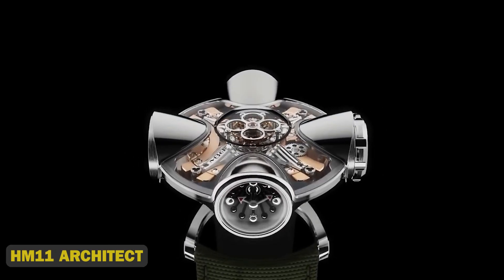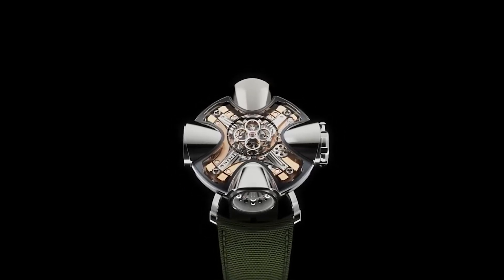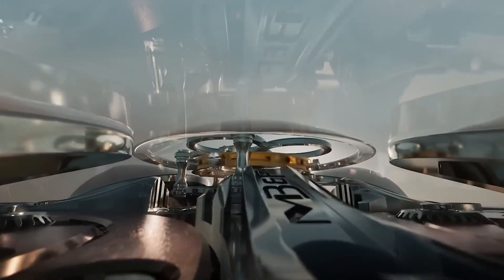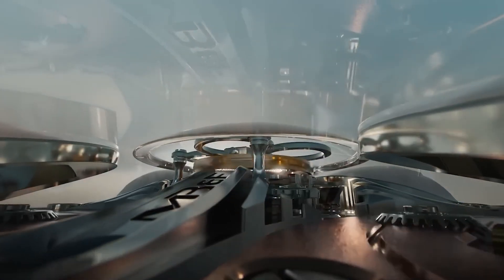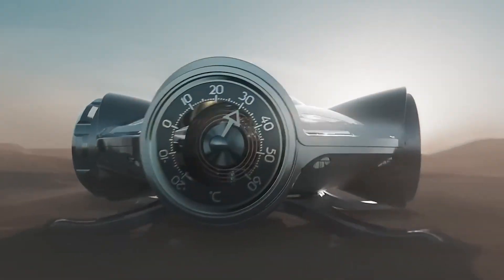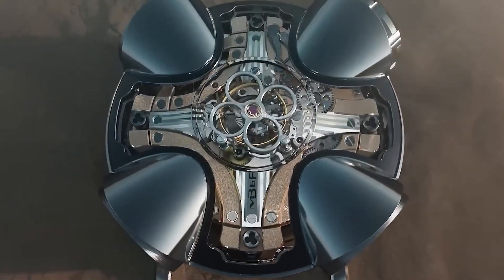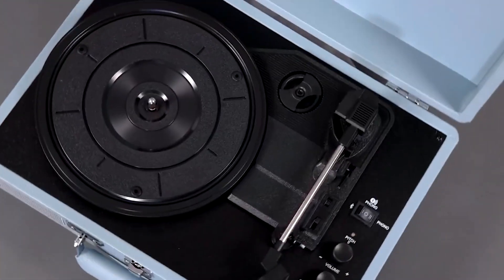15. HM11 Architect. This genius device is the mastermind that orchestrates your home systems, effortlessly harmonizing lighting, temperature, security, and entertainment to create a symphony of comfort and convenience. With its futuristic AI brain, sleek design, and voice command wizardry, the HM11 Architect is the ultimate home hack — learning your habits and anticipating your every need.